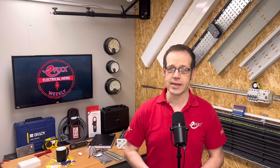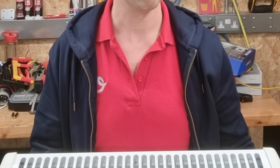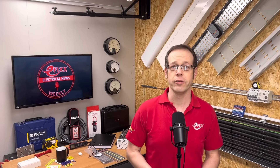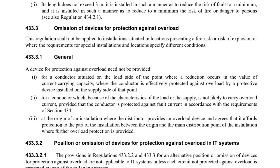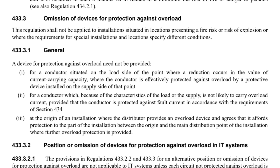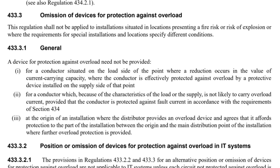But the IET's experts say that to get the answer, we need to refer back to Regulation 131.4 on overload protection. The clue, they say, is in the title — not everything is likely to overload. Examples include filament lamps, heating elements, and power supplies with internal protection. The IET ruling says that if the equipment can't overload the cable supplying it, then it doesn't require overload protection. On this basis, a 1-square-millimetre cable connected to a 32-amp circuit breaker powering a dedicated load of 20 watts — a Wi-Fi access point — could be acceptable in a controlled environment. In fact, the concept is specifically spelled out in an often-overlooked regulation, 433.3.1.